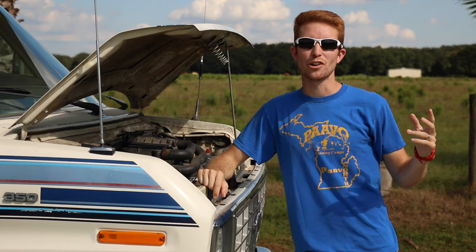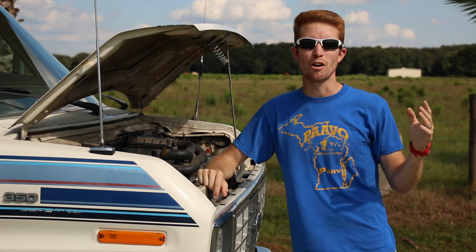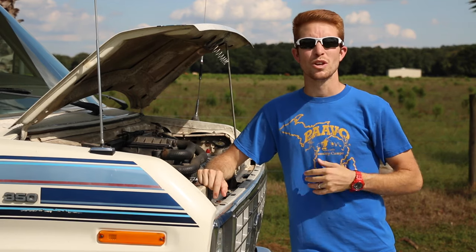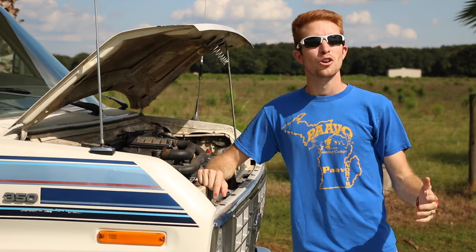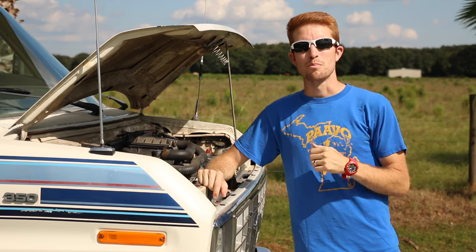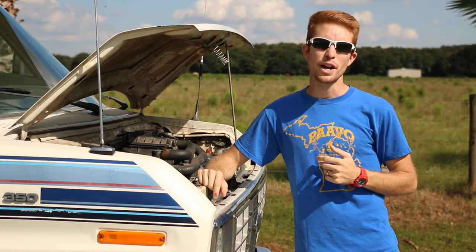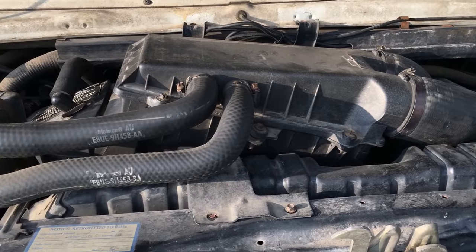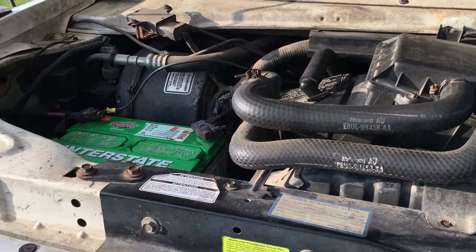We also had some mechanical costs that we weren't able to show you on the RV renovation series, because we didn't do those ourselves — we hired out to mechanics and technicians. That included brand new front and rear brakes, brand new spark plugs, spark plug wires, alternator, battery, a complete engine flush, and having them check over the engine. All of that cost us about $2,400.